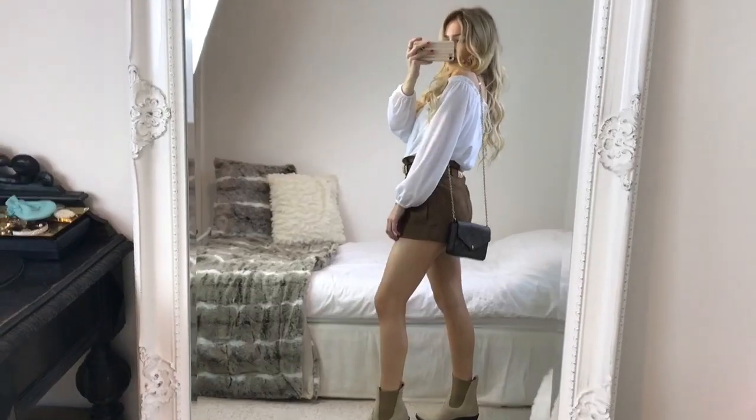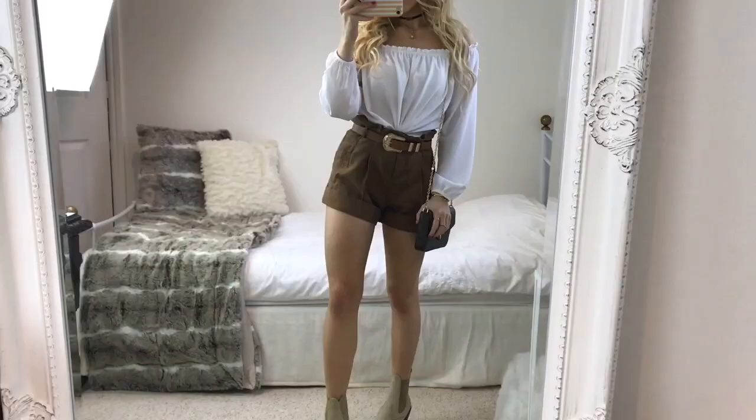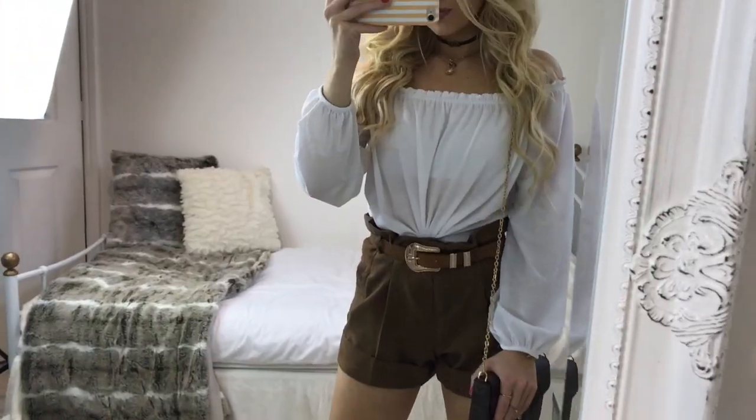For my shoes I'm wearing my beige western boots from Chloe, but I'll leave some alternative ones down below. I just love the colors in this look — I think it's a great alternative to denim shorts if you're looking for something a bit different.